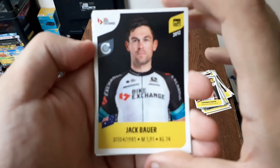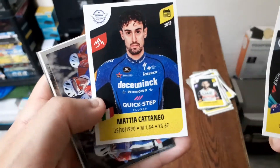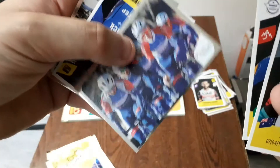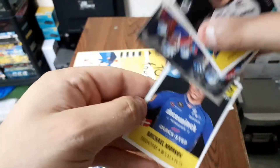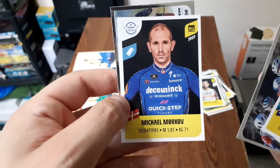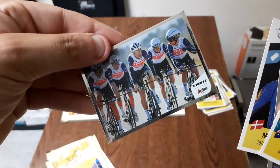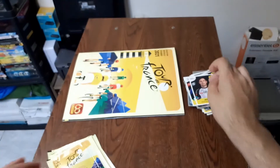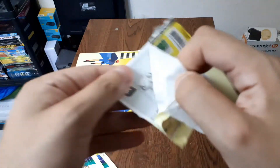Là nous avons Jacques Bauer, ensuite Mathia Cataneo, ensuite on est sur une épreuve avec la team Total Direct Energy, ensuite Michael Morkov, et on est sur une épreuve avec l'équipe Trek. Ensuite on passe au suivant.